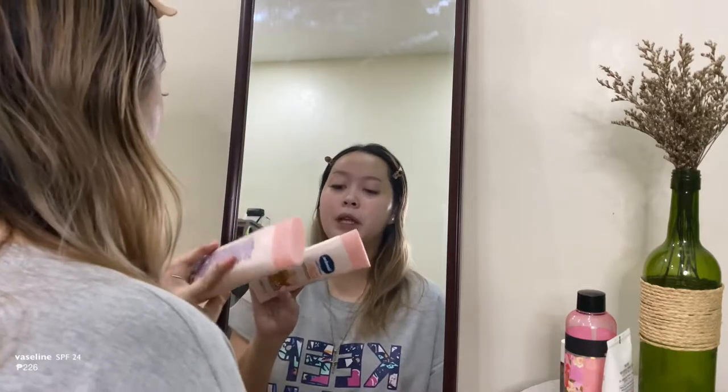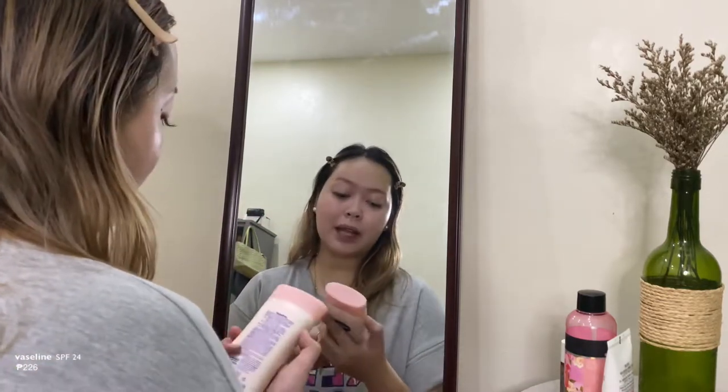Alright, so good afternoon, beautiful people. Today is Monday, and as we all know, if Monday is in my home, that's usually my rest day. Anyway guys, I'm using this Vaseline. It has SPF 24, PA++. It protects my skin from sun damage, and what I like about this product is that it has niacinamide, which